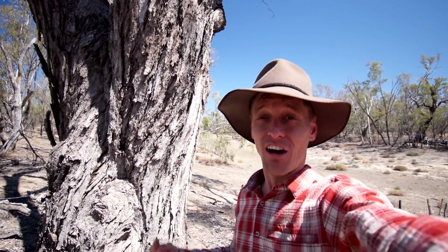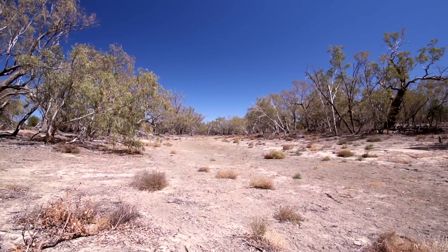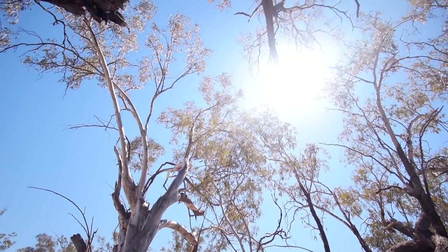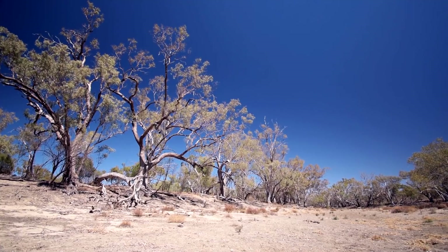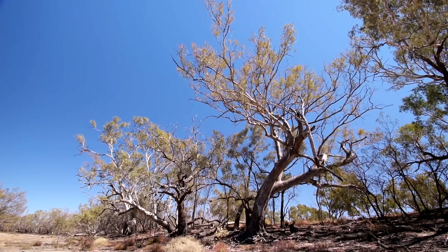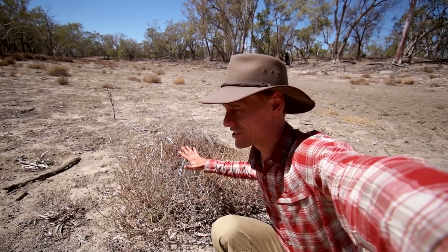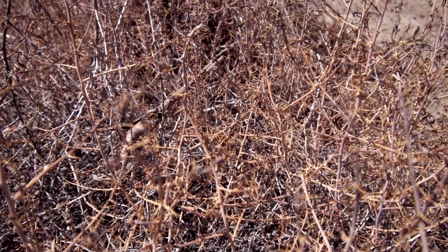Just look at the size of these gums that line the whole lagoon — pretty much up and down, big old gums. You would not want to come out here without shoes on. Some of these bushes are incredibly spiky, pretty much covering most of the lagoon area.